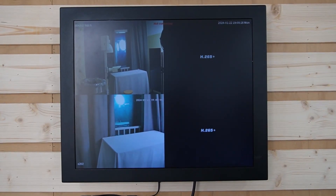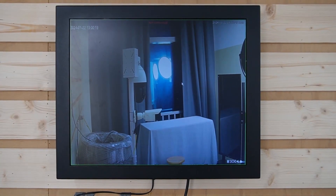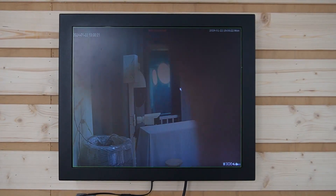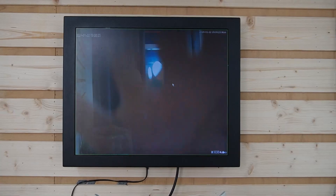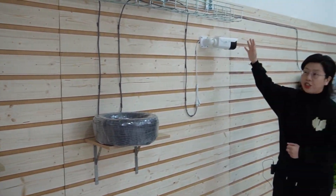Go to the split view. This is our bullet camera — I'm going to wave my hand so you can see this is a live video. It's achieving 250 meters without adding anything — just the ethernet cable.